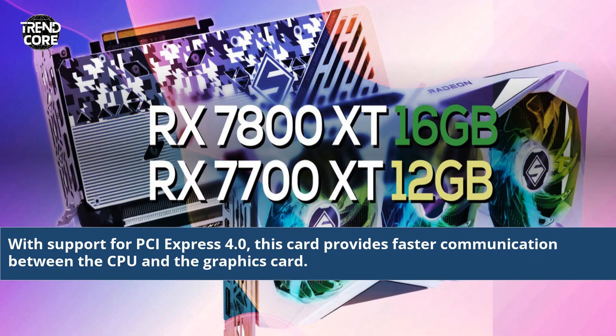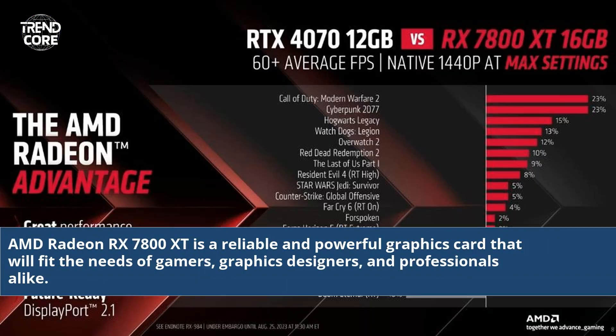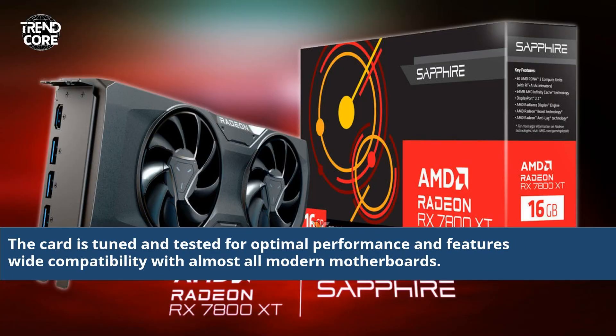With support for PCI Express 4.0, this card provides faster communication between a CPU and a graphics card. AMD Radeon RX 7800 XT is a reliable and powerful graphics card that will fit the needs of gamers, graphics designers, and professionals alike. The card is tuned and tested for optimal performance and features wide compatibility with almost all modern motherboards.